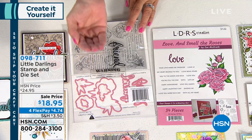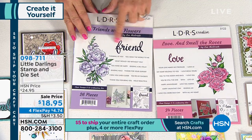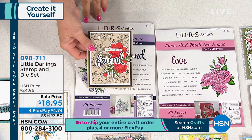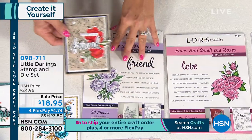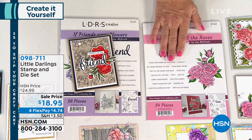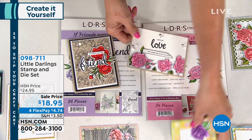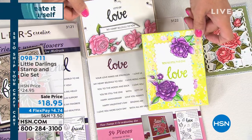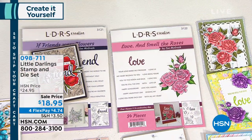You can stamp these words, die-cut them, and then emboss them so they stick up as well. The Friend set comes with 26 total pieces — 19 stamps and 7 dies. The Love set comes with 34 total pieces — 24 stamps and 10 dies — and it makes beautiful cards with roses. The friend set has peonies, so it's going to be a hard decision, but you can mix and match to make your own gorgeous bouquet.